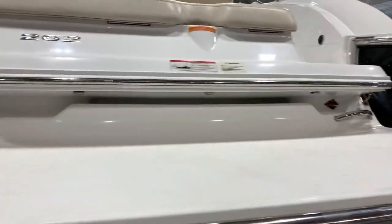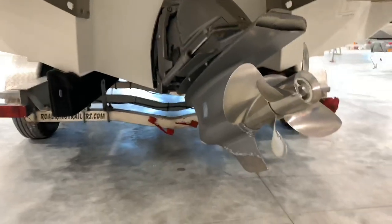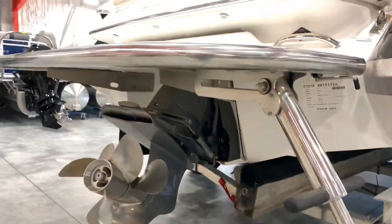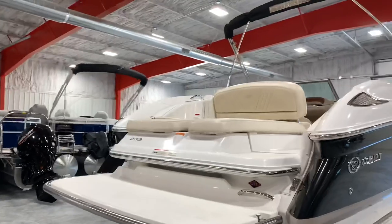We have lights above the swim platform back here. Dual prop out-drive — a little bit of touch-up paint won't hurt that. It has just a touch of electrolysis. That drive is completely covered by the ladder. Now we're going to jump inside and take a look.